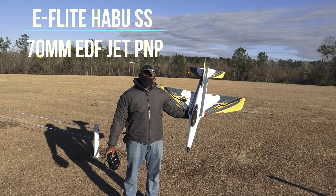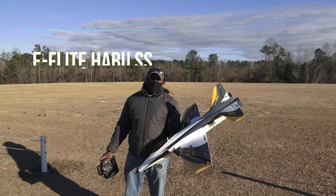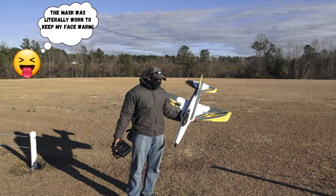Bobby, speed trial time, dude. Let's just cut straight to it, man. Speed trial? With that thing? Get out of here. Yeah, right? A lot of people are like, oh man, you're doing a speed trial of the Habu SS? Yeah, we are.